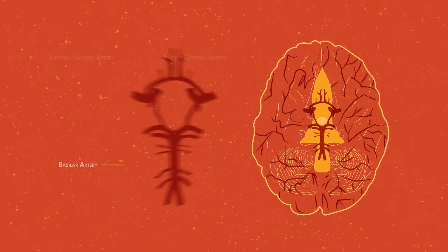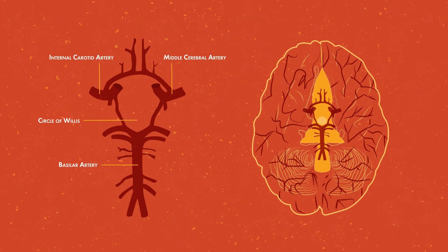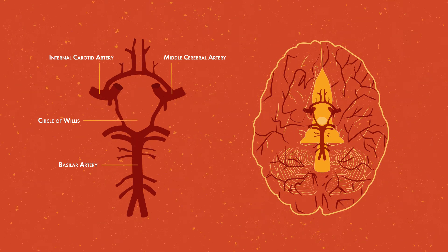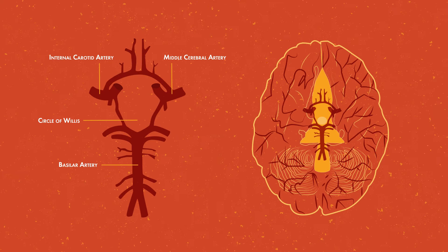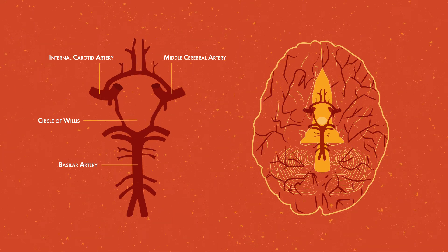Large vessel occlusions, otherwise known as LVOs, are ischemic strokes that result from a blockage in one of the major arteries of the brain. LVO strokes are associated with an increased risk of long-term disability and death compared to strokes due to blockages in the smaller arteries of the brain. Intravenous thrombolysis, the use of medication to dissolve clots, is oftentimes ineffective at treating LVO strokes due to the large clot size associated with this type of infarct.